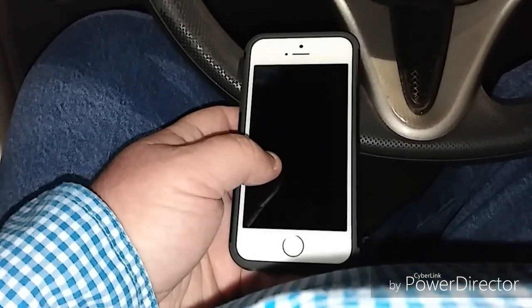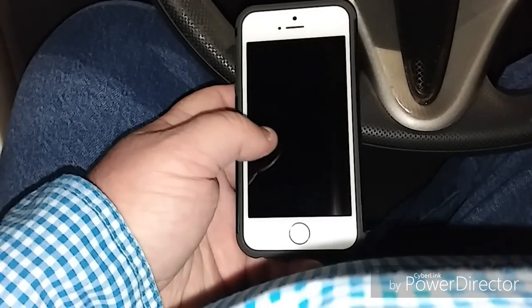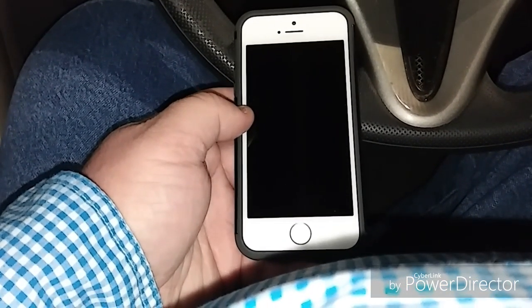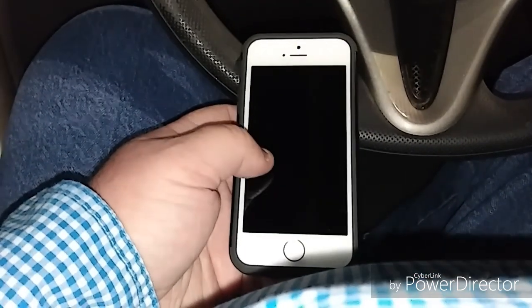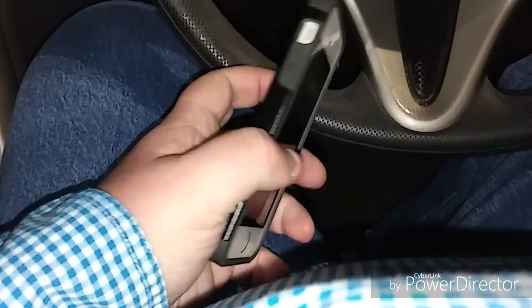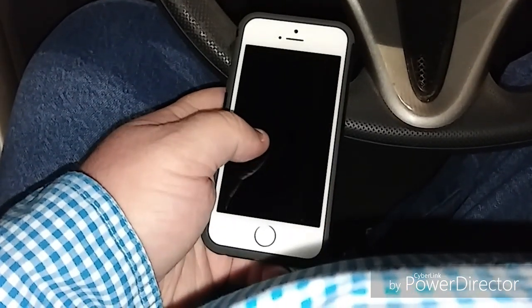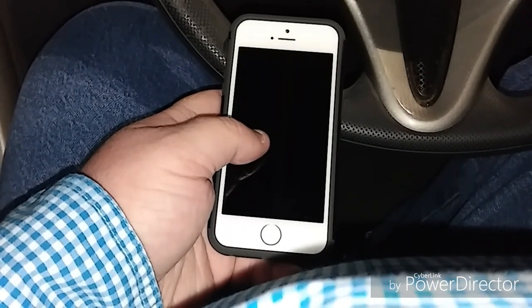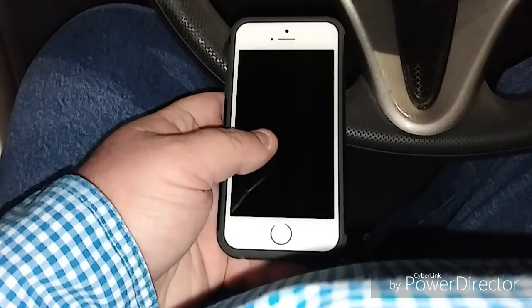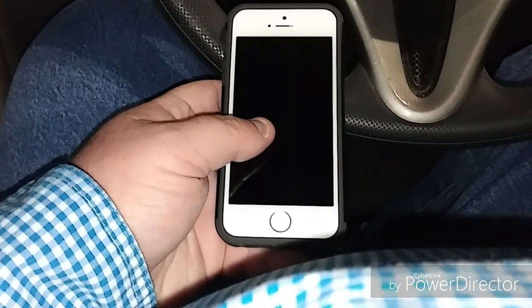So that's the final speed test I'm going to run comparing the J3 and the iPhone 5s. Hope it was helpful. Hit that like button — I'd sure appreciate it. Any questions or comments, leave them in the comment section below and I'll answer them as best I can. Subscribe to my channel if you haven't already. Y'all have a good one, we'll see you in the next video.